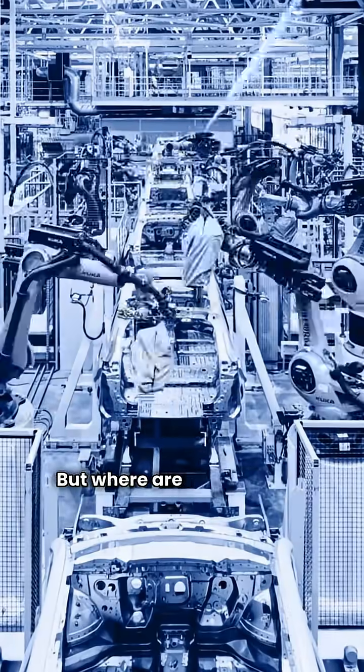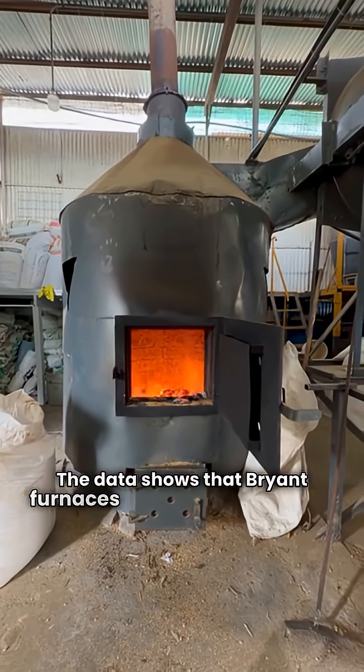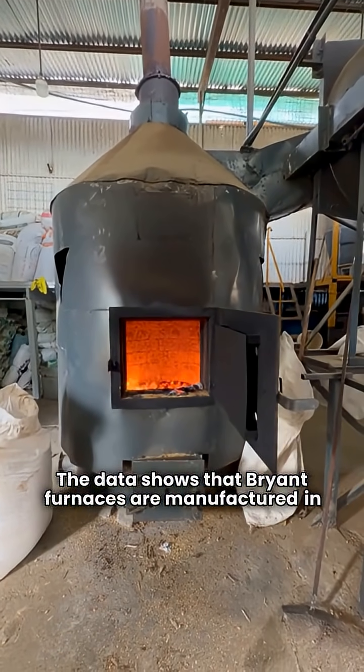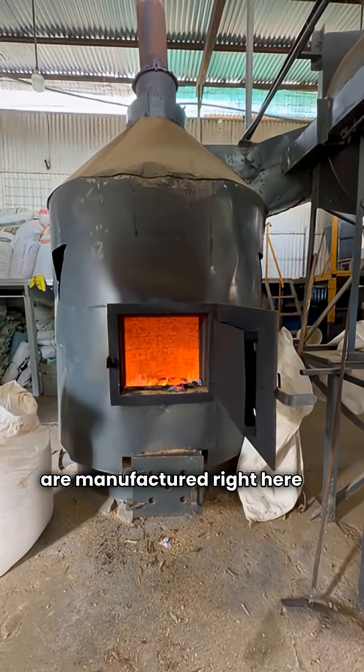But where are they actually built? This is a key difference. The data shows that Bryant furnaces are manufactured in Mexico, while the Duquesne models we are looking at are manufactured right here in the USA.